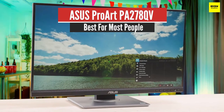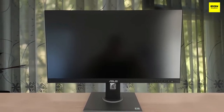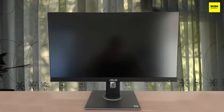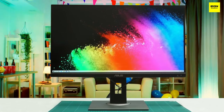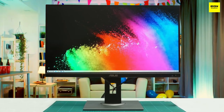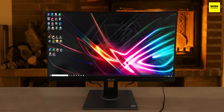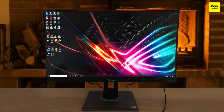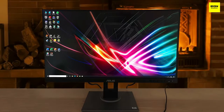Number five: ASUS ProArt PA278QV — best for most people. The best monitor in the budget category for graphic design and other work we've tested is the ASUS ProArt display PA278QV. It's a professional-looking model with a large 27-inch screen and a 1440p resolution. Its simple design fits easily into any office setting and its superb ergonomics allow you to adjust it however you like.